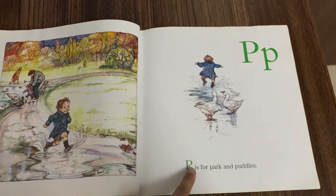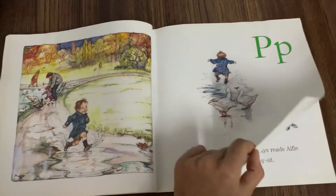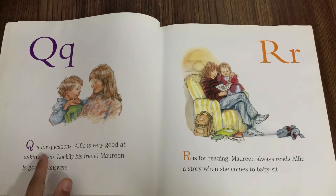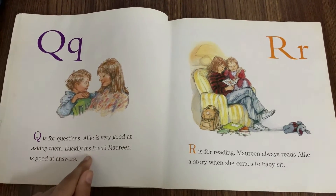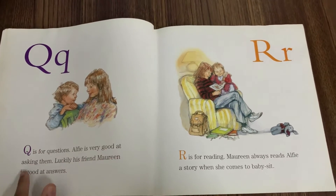P is for Park and Puddle. Q is for Questions. Alfie is very good at asking them. Luckily, his friend Maureen is good at answers.